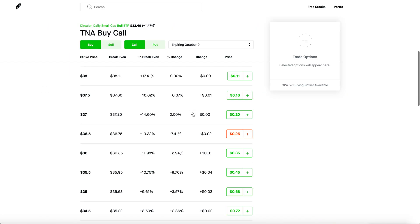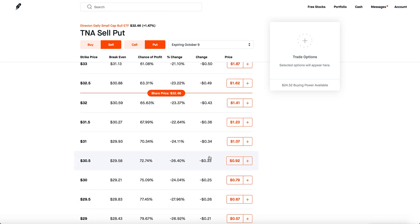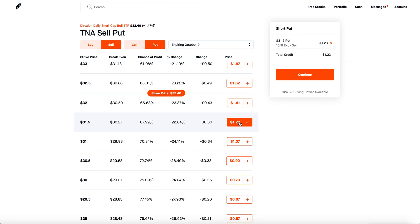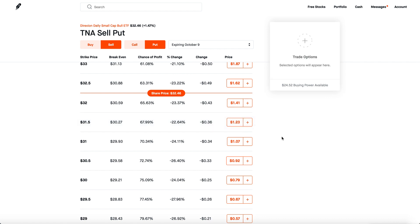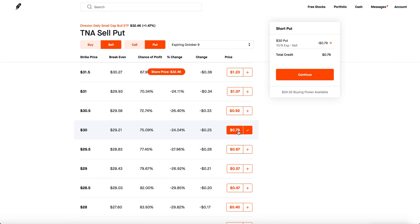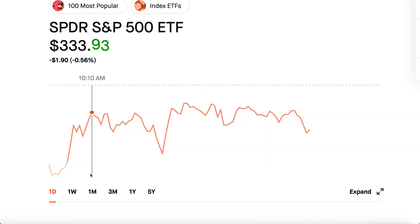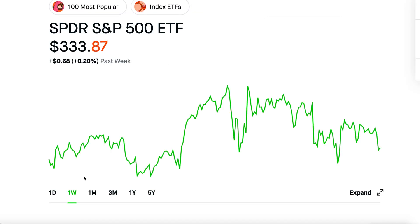So if you check out the overall options chain for TNA, I'm not going to be doing anything crazy. Several weeks ago I used to sell TNA cash secured puts super close, but now I'm only targeting just 2 to 3%. So if I'm selling cash secured puts for next week, I'll most likely pick the $30 strike price, sell three of those, and just make $237 — about 2.2 to 2.5%, which is good enough.